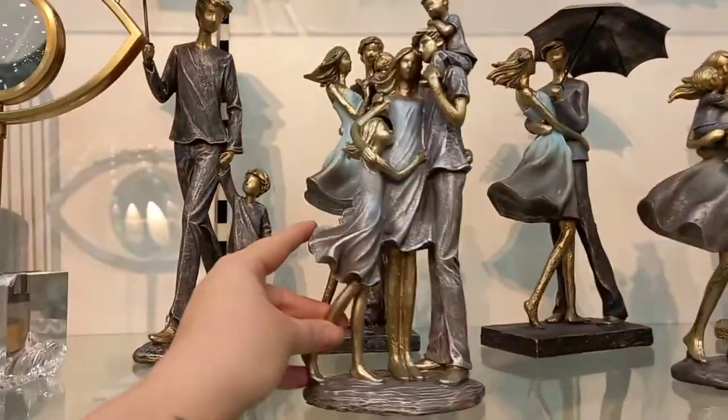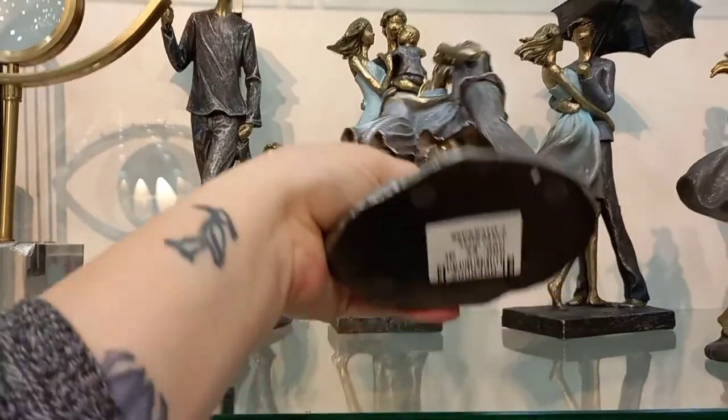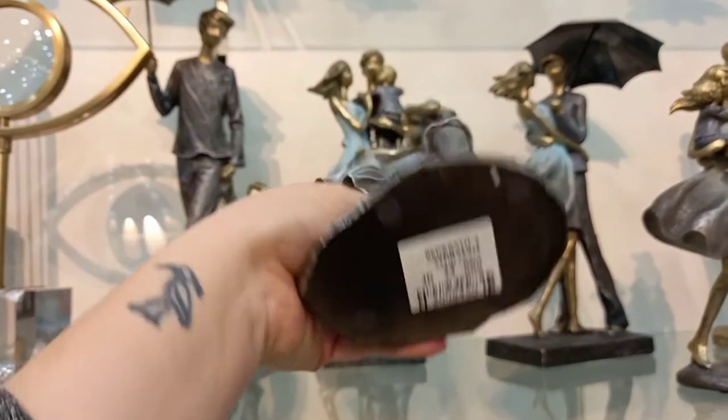These statues reminded me of Royal Doulton figurines, and they were all around 20–25 JD, which is almost $40 dollars.